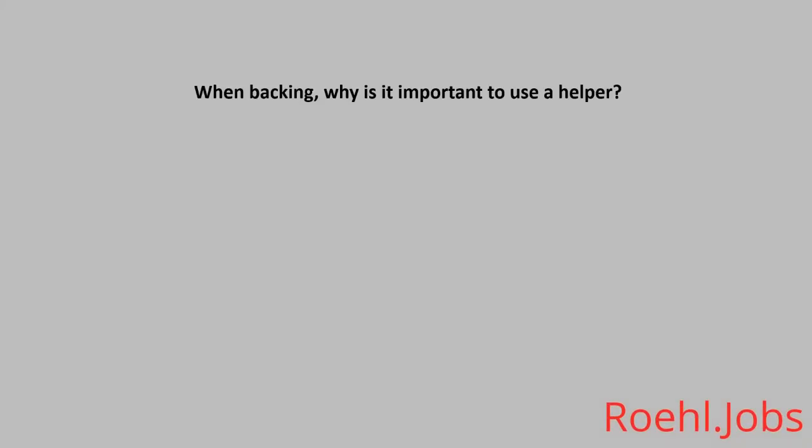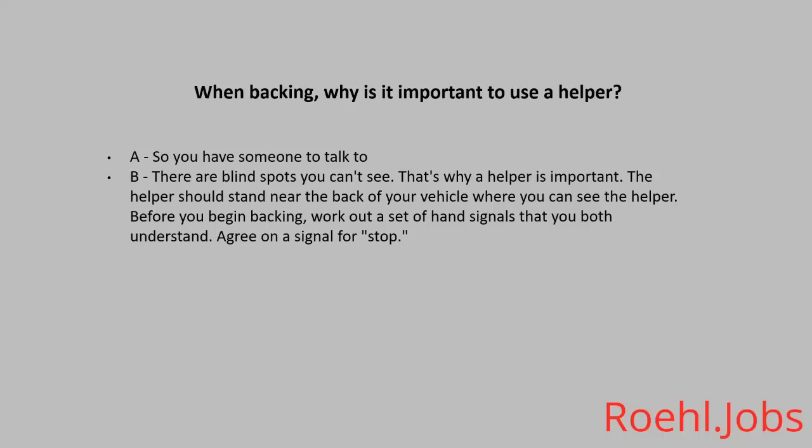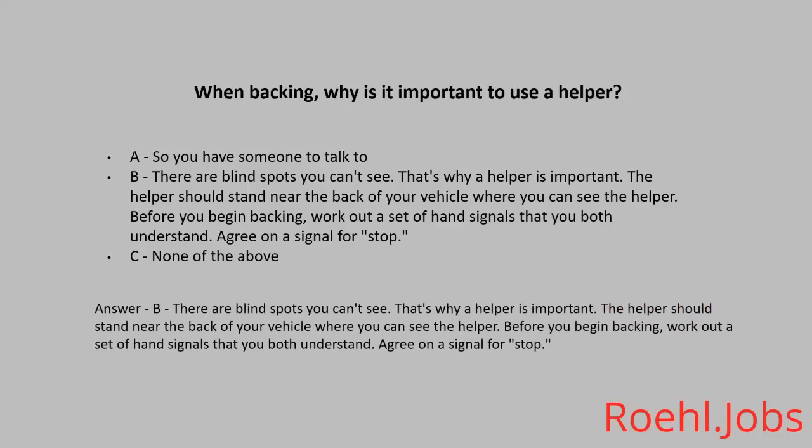When backing, why is it important to use a helper? A: So you have someone to talk to. B: There are blind spots you can't see — that's why a helper is important. The helper should stand near the back of your vehicle where you can see them. Before you begin backing, work out a set of hand signals you both understand. Agree on a signal for stop. C: None of the above. The answer: B. There are blind spots you can't see. The helper should stand near the back of your vehicle where you can see them. Work out hand signals you both understand, and agree on a signal for stop.